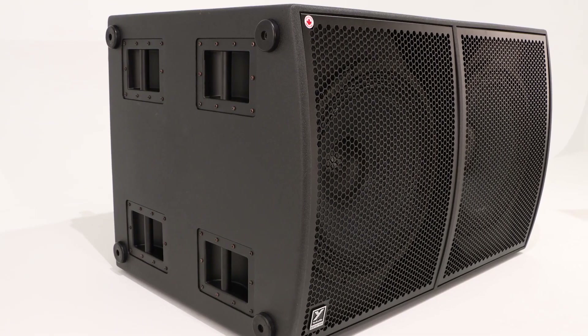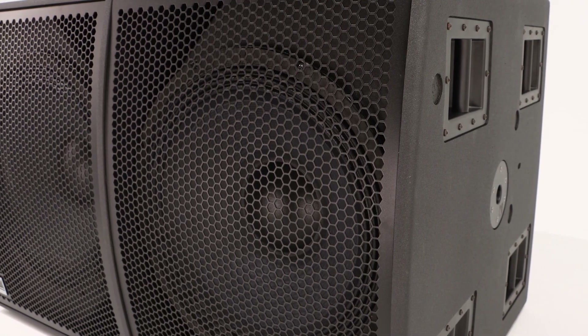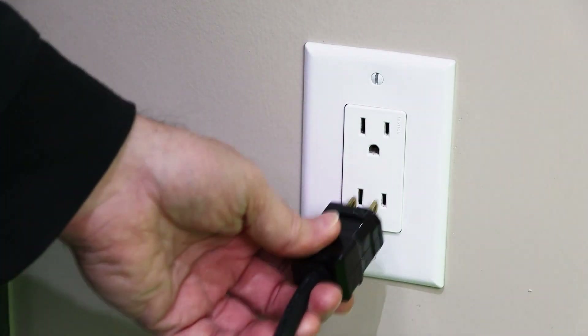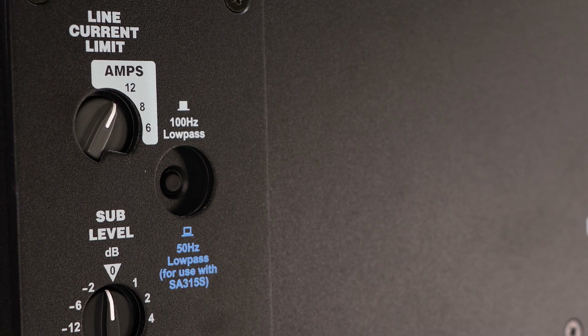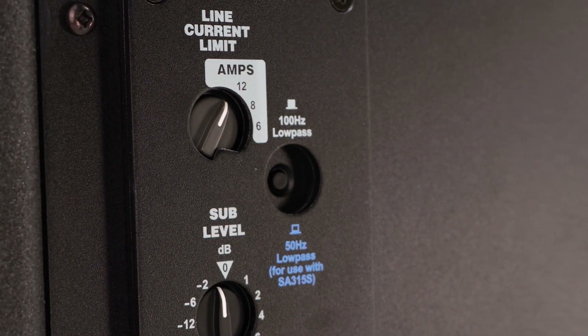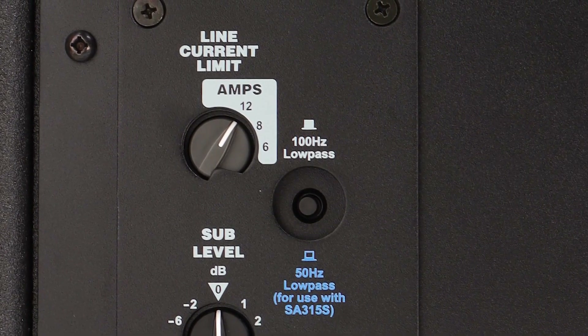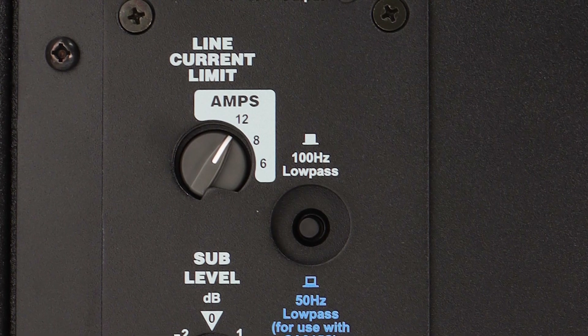Out of the box, the SA-221S will not consume more than 12 amps of power, which means you can plug one into a standard 15 amp receptacle. The line current limiter allows the overall power consumption to be monitored and reduced. This is helpful when you're unsure if you'll have enough available power for your subwoofer and additional equipment.